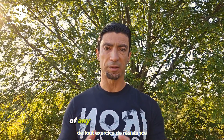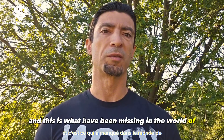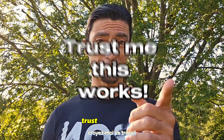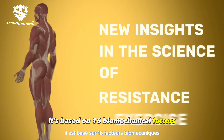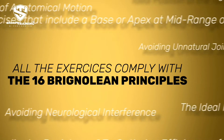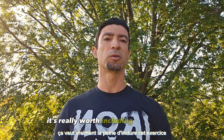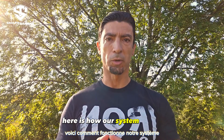There is actually a way to measure the efficiency of any resistance exercise, and this is what has been missing in the world of resistance exercise. It's not EMG and it's not 'trust me, this works.' It's based on 16 biomechanical factors that determine exercise efficiency. These factors are based on physics, anatomy, and neurology, and they allow you to evaluate any exercise and decide for yourself if it's worth including in your workout routine.